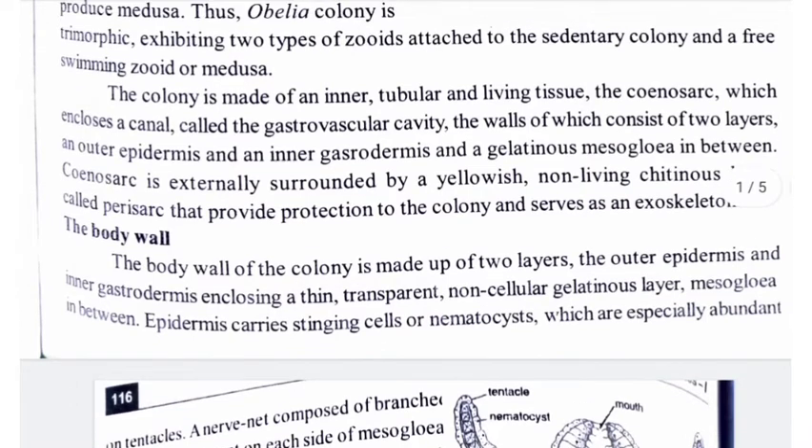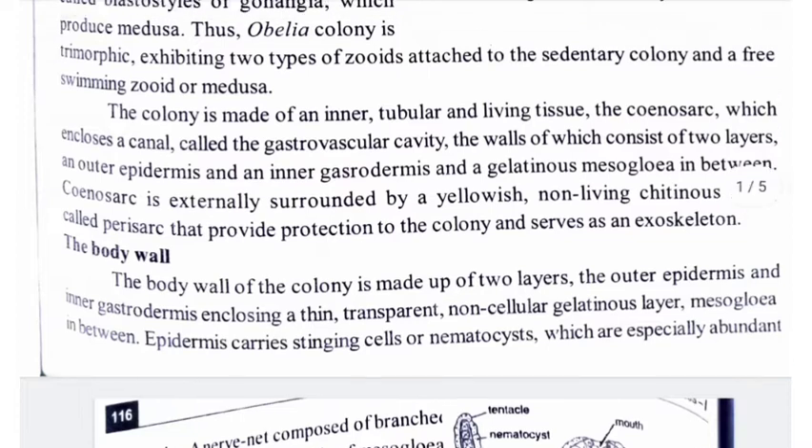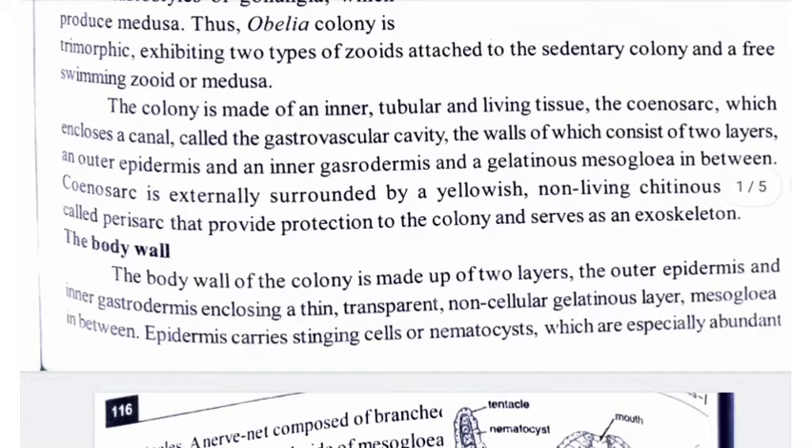The coenosarc is externally surrounded by a yellowish non-living chitinous layer called perisarc, which provides protection to the colony and serves as an exoskeleton.